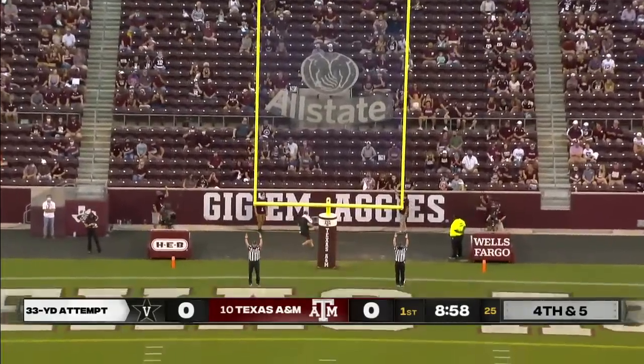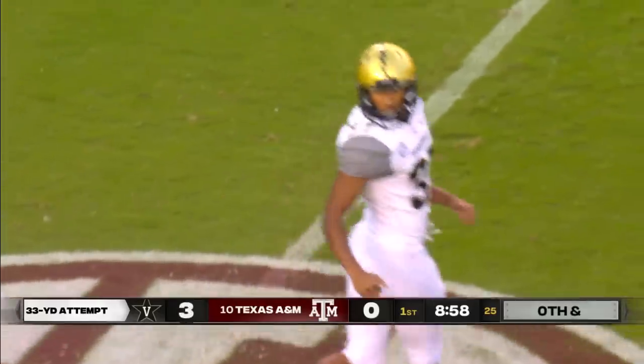Perfect. And Vanderbilt — what an impressive opening drive — gets on the board first.